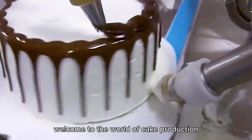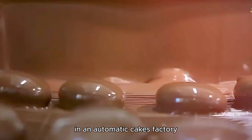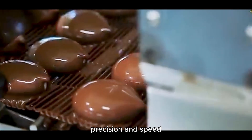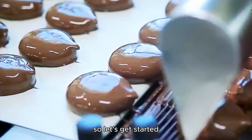Welcome to the world of cake production. In this video, we'll explore how millions of cakes are made in an automatic cake factory. Get ready to be amazed by the level of automation, precision, and speed that makes this incredible volume of cakes possible. Let's get started.